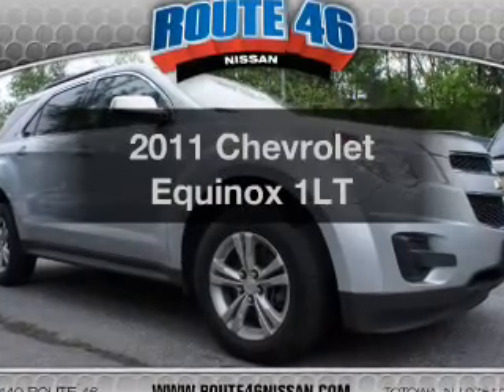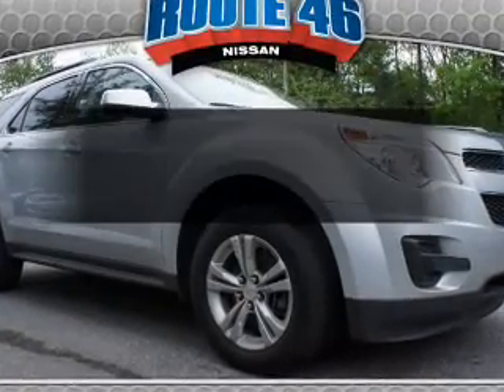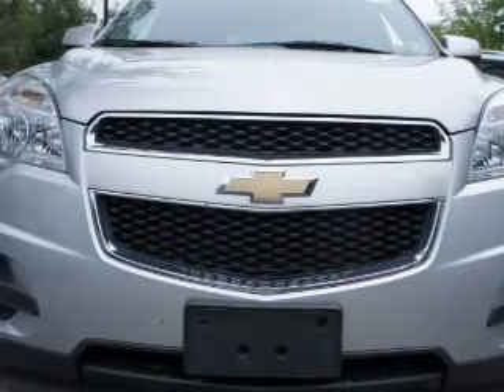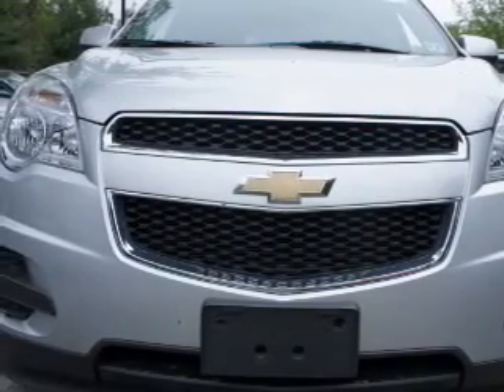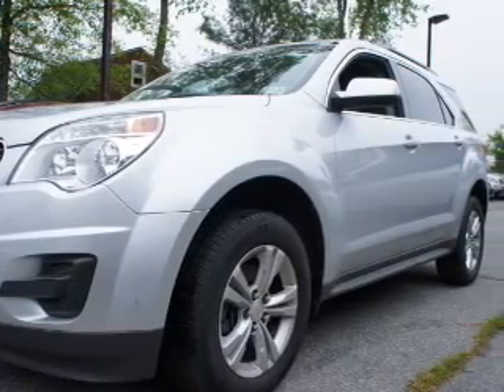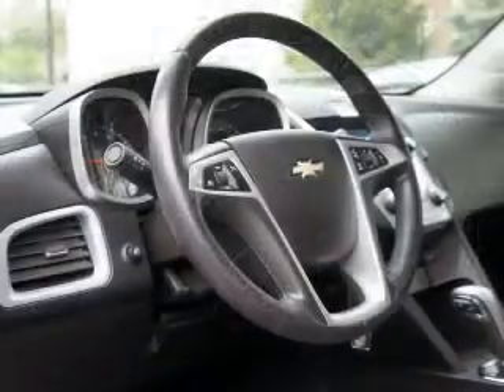Get noticed in this 2011 Chevrolet Equinox. This is the set of wheels you've been looking for. The powertrain includes all-wheel drive with an efficient four-cylinder engine connected to a smooth-shifting six-speed automatic transmission. You will appreciate the safety feature of anti-lock brakes.